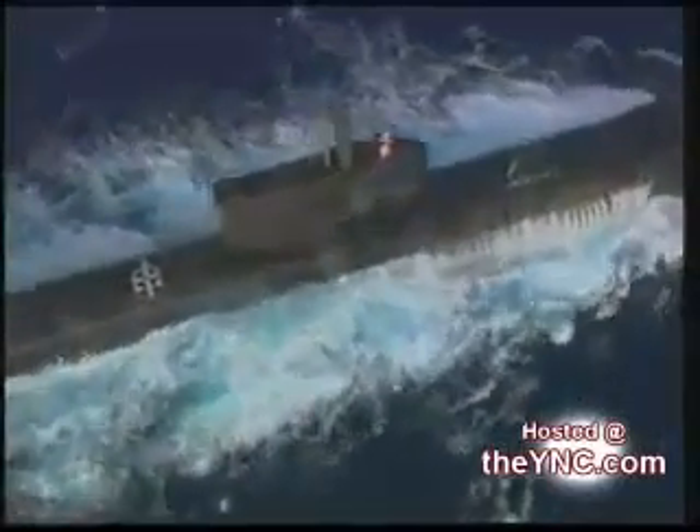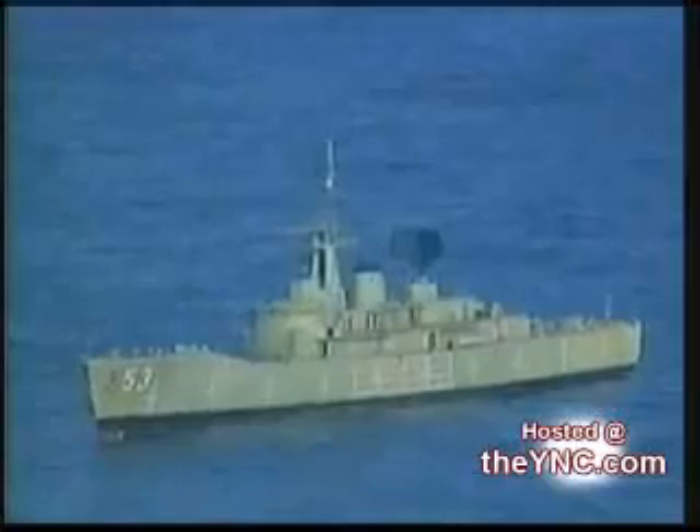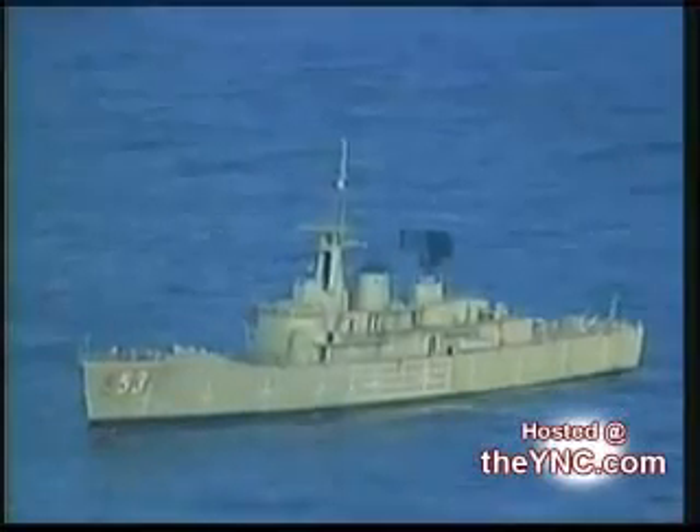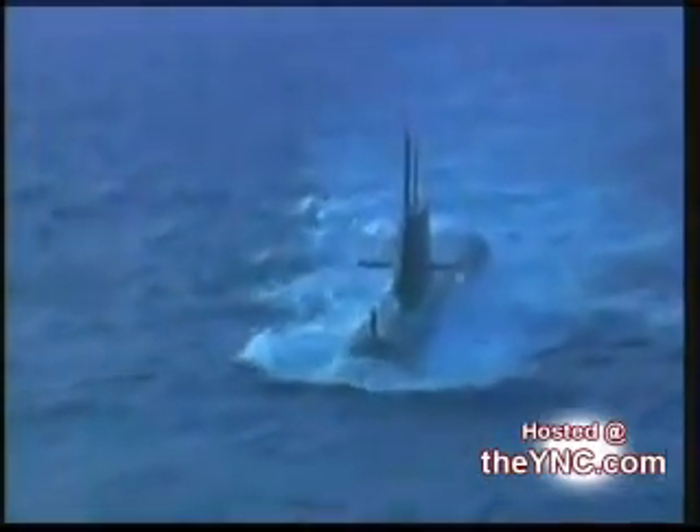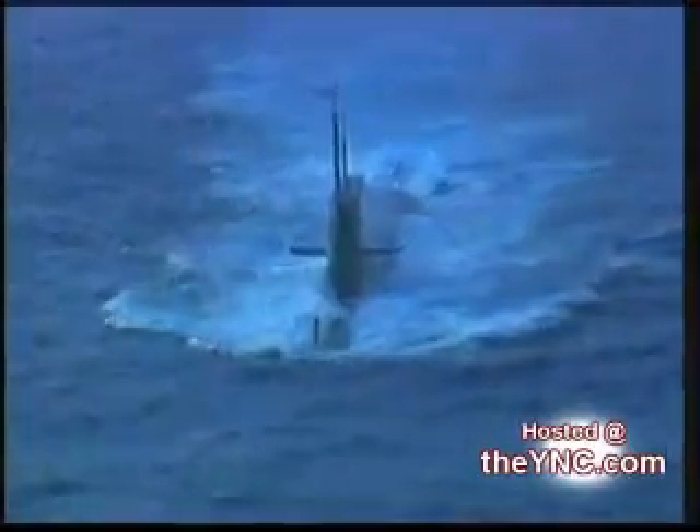Miles off the coast of Australia, the most advanced submarine in the Royal Australian Navy is on battle maneuvers. Assisting in this exercise is a Navy destroyer, which can carry as many as 207 crewmen. The sub dives to attack them. All men are ordered to battle stations.